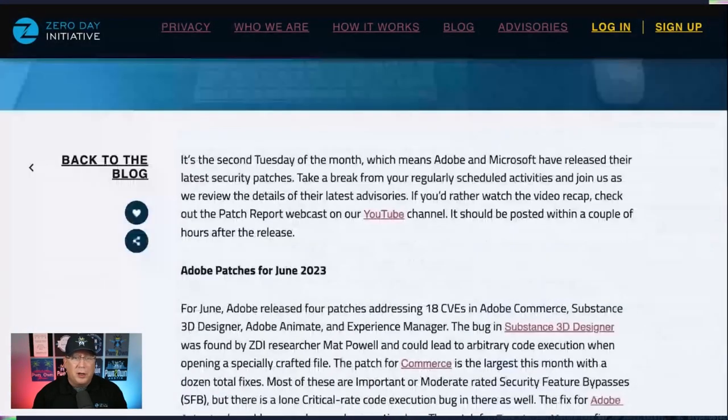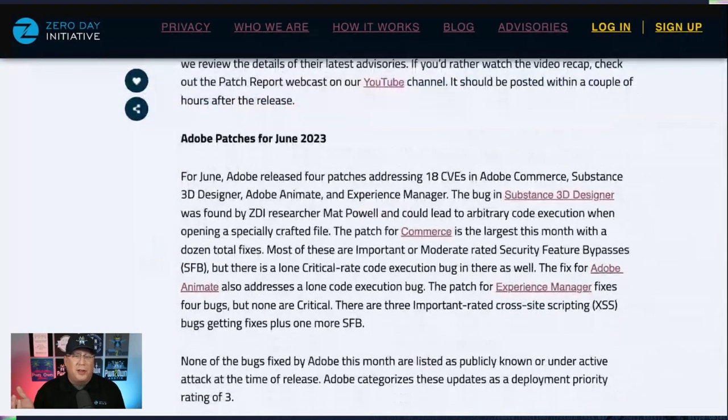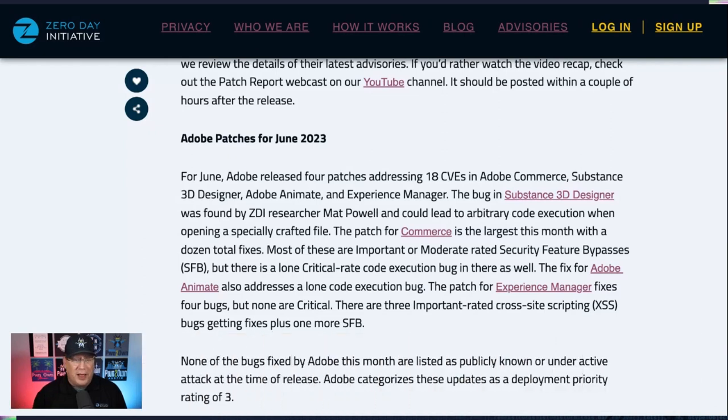Looking at the blog, we have four patches for Adobe, only 18 CVEs. Really the only one that's interesting at all is the one for Commerce. Lots of security feature bypass bugs in this — a dozen bugs for Commerce. So if you're using that, especially since it involves money, definitely look at that one.